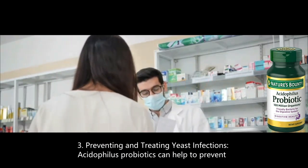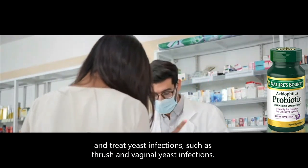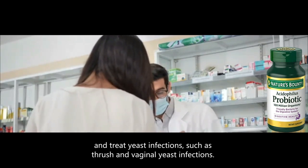3. Preventing and treating yeast infections — Acidophilus probiotics can help to prevent and treat yeast infections, such as thrush and vaginal yeast infections.